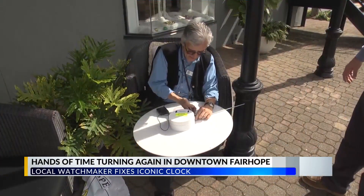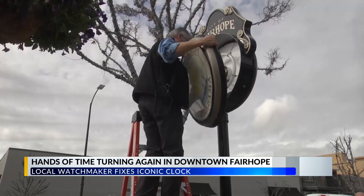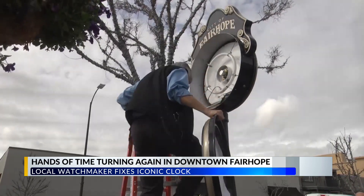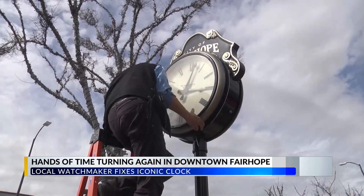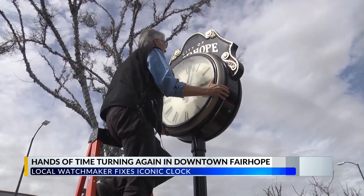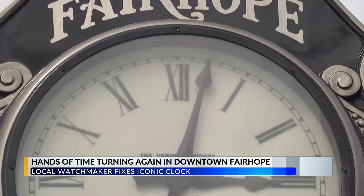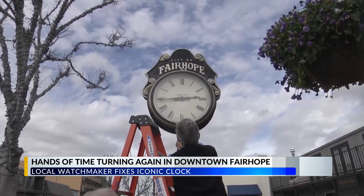Attaching the adjustment rod — the face of what locals and visitors are used to seeing has finally been taken down and replaced with clock hands pointing at the right time. Louis Valencia works as a watchmaker at Brenny's Jewelry Store and volunteered to fix the well-known clock in downtown Fairhope. And Valencia said it was a challenge.